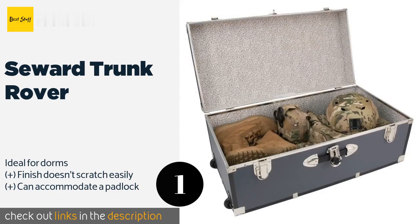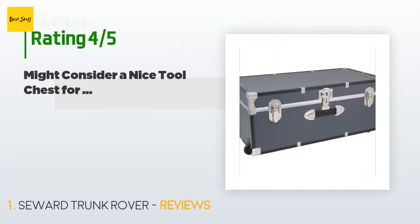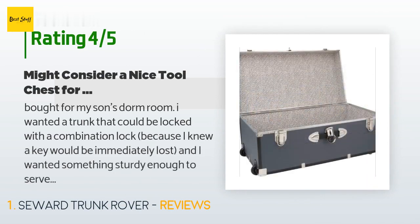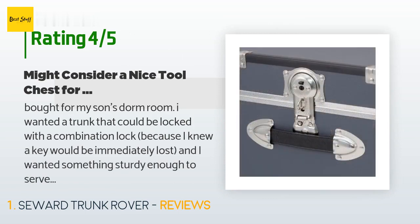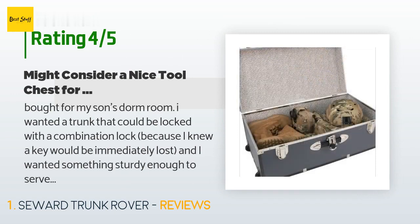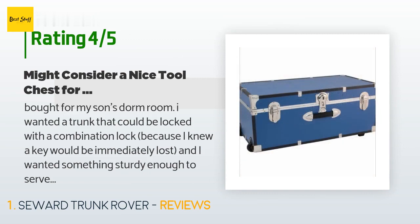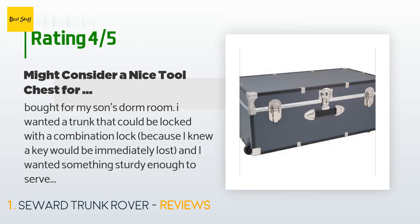This product is available on Amazon for $65. There are 876 reviews with an average rating of 4.5 stars. A customer said: 'Bought for my son's dorm room. I wanted a trunk that could be locked with a combination lock because I knew a key would be immediately lost, and I wanted something sturdy enough to serve as an extra seat. This fit the bill. The dimensions in the posting were accurate but I was still expecting something a bit larger. After I bought this I did see some really great, super sturdy toolboxes in Home Depot that were similarly shaped, also on wheels with a larger capacity.'